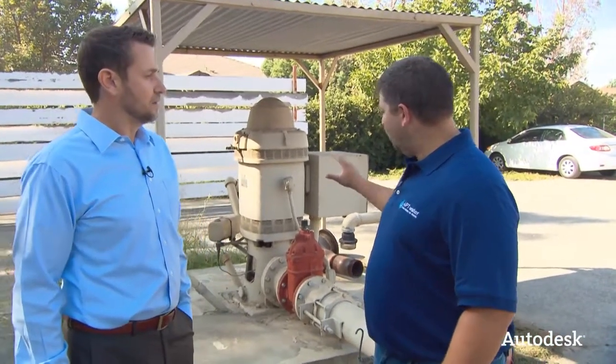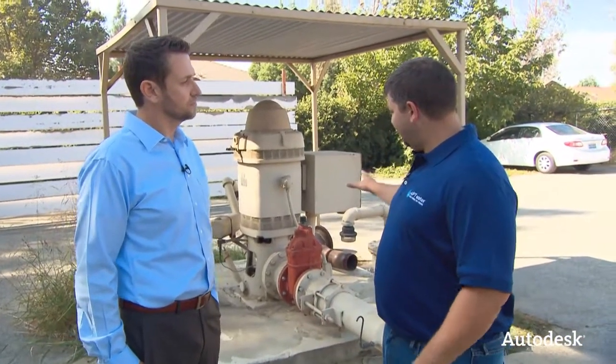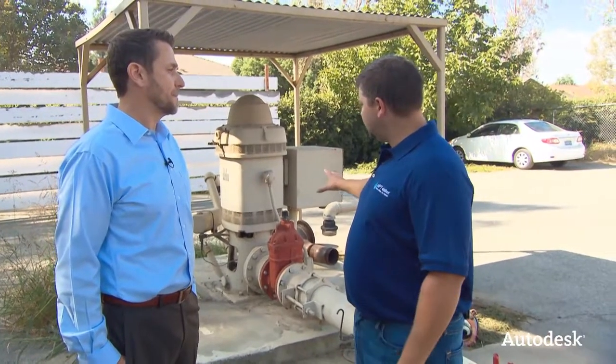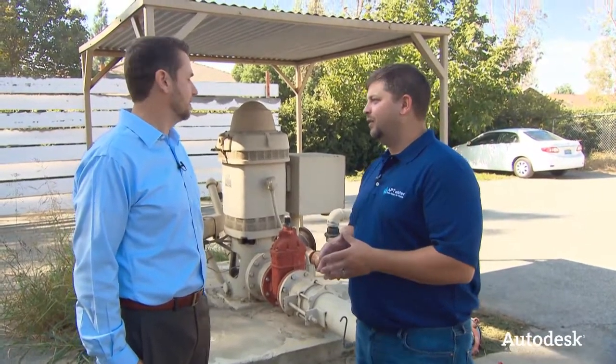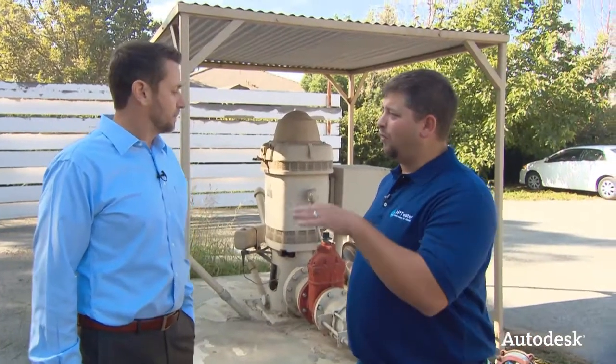We've got a well here that, as the APT team was telling me, is pretty contaminated and you're not able to use it. Give us a sense as to what's going on with this well and really an overall scale of the problem. You've got nitrate contamination, right? This is our well 23, and we have several wells just like this. We've got about 17 wells right in this region. This is one of about 12 that's been out of service for several years now — anywhere from five to 20 years — because of the nitrate contamination issue.